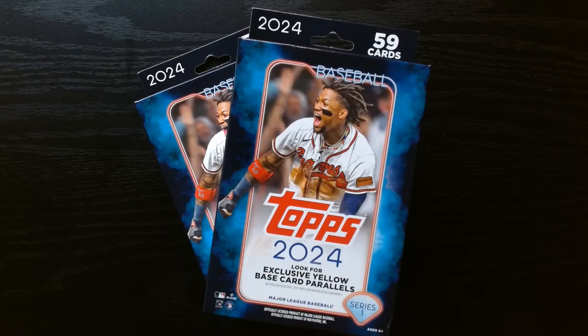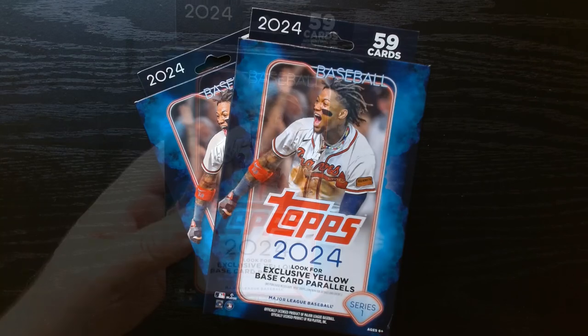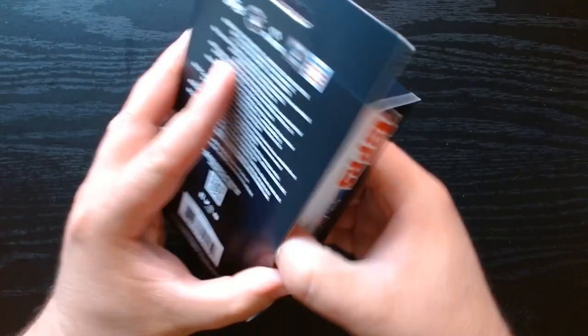Welcome everyone! I'm very excited for this one — I got two Topps 2024 Series One hangers. Last time I opened one of these on the channel, I got a nicely numbered card. The player wasn't that great but the card was number 250, so as they say, hangers have bangers. I'm gonna try again. These were the last two they had at Target, so I snagged them up. Let's see if we can keep the good luck going!